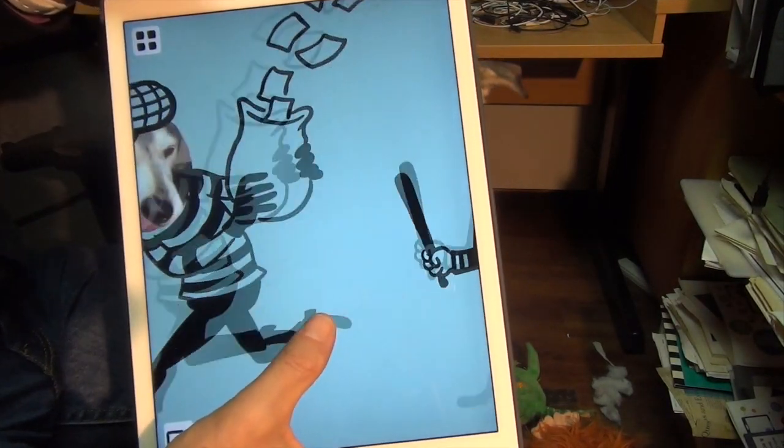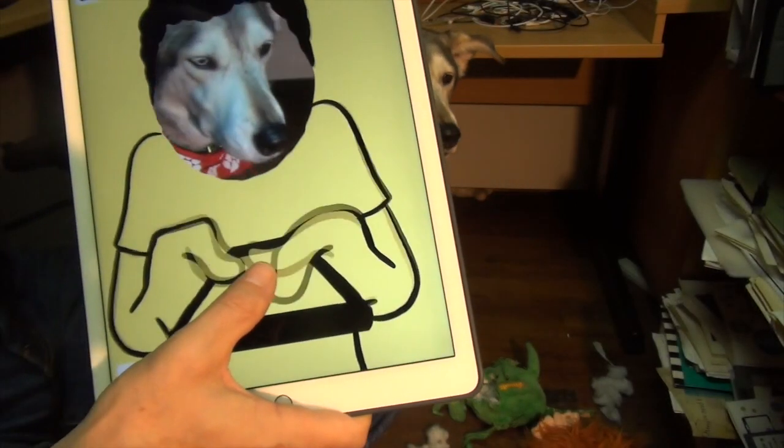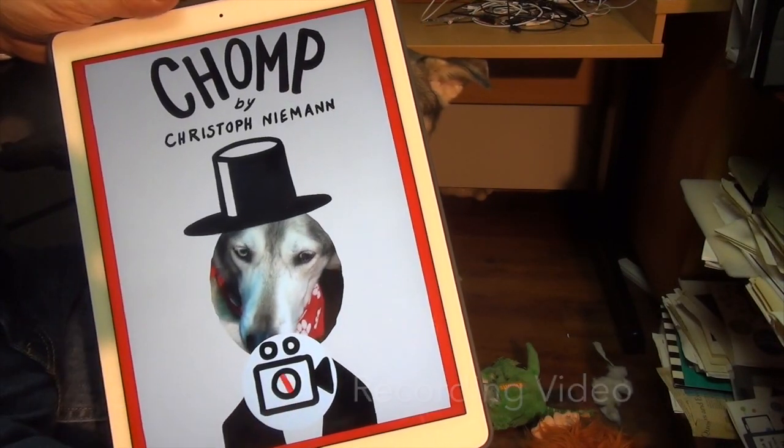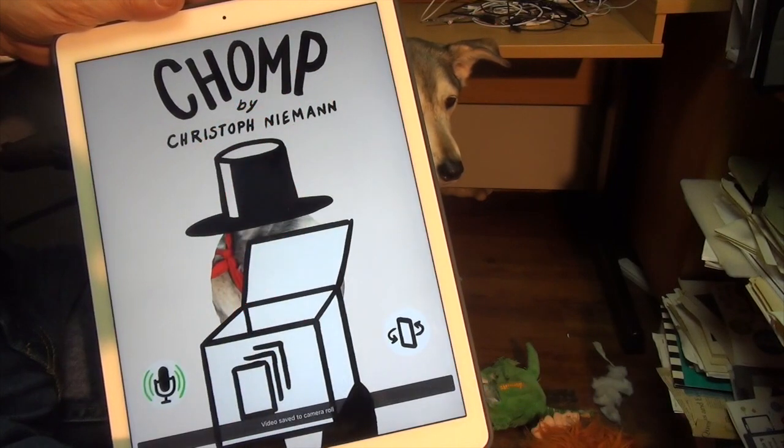You'll also note that there's no real narrative glue behind all of these — they're really a collection of fun little gags. Another important feature to note is that you can record video, so you can actually store these on your photo gallery as little videos, and it's all quite easy to do.